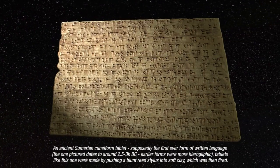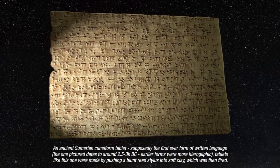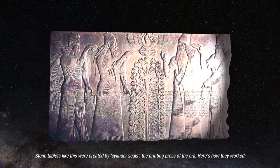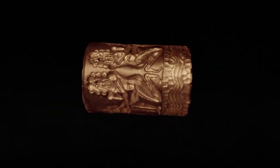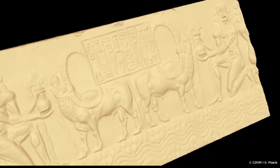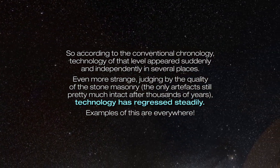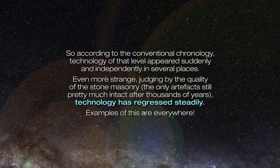Here we see an ancient Sumerian cuneiform tablet, supposedly the first ever form of written language. Tablets like this one were made by pushing a blunt reed stylus into soft clay which was then fired. Others were created by cylinder seals — the printing press of the era. So according to the conventional chronology, technology of that level appeared suddenly and independently in several places. Even more strange, judging by the quality of the stonemasonry — the only artefact still pretty much intact after thousands of years — technology has regressed steadily.